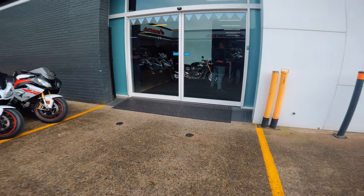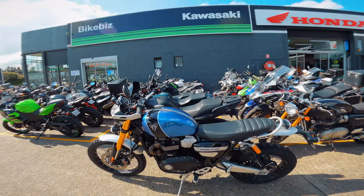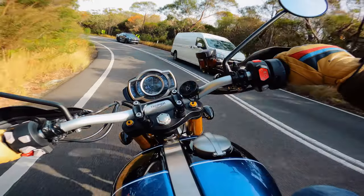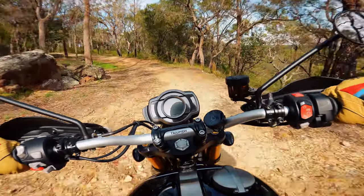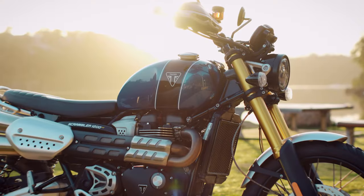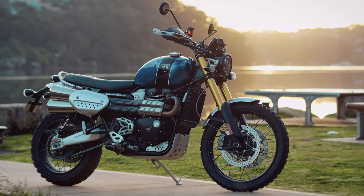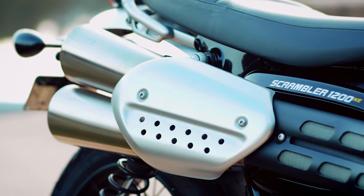I was a bit wary when picking up the big Triumph Scrambler XE. Even though I thought it looked great and knew I'd love the engine, the combination of the 870mm seat height and off-road focused tyres meant I wasn't sure how it would fit my typical riding. But I'm pleased to say I shouldn't have been worried, because even though it's tall, it's an easy bike to ride. Top of the list of what I like is the looks — the silhouette with the shape of the tank, the big 21-inch front wheel, and the flat bench seat. It looks modern and elegant but quite rugged, ready to tackle any terrain, and the upswept exhaust looks absolutely sweet.